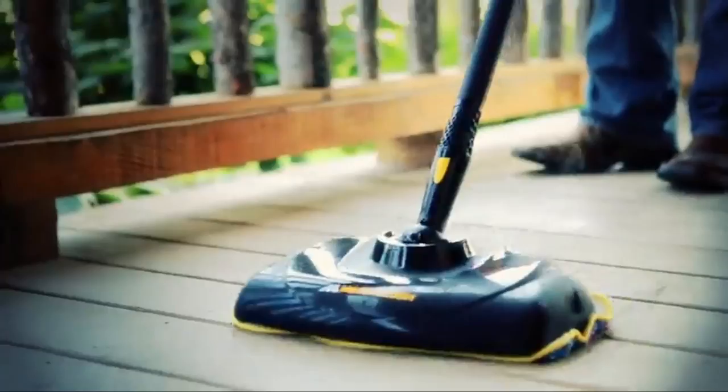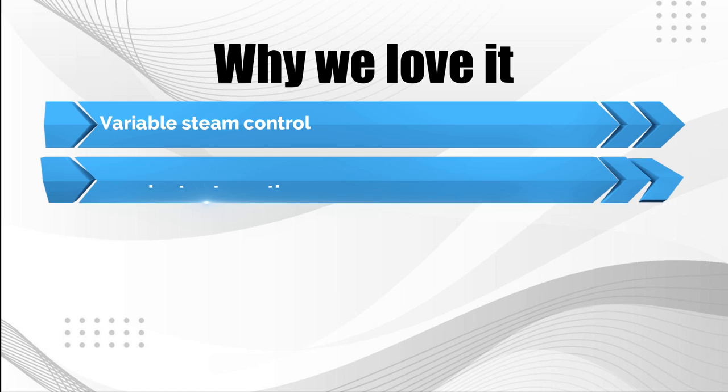For better reach, this steamer features an 18-foot power cord and a 10-foot steam hose. Paired with the 48-ounce water tank, impressive 90-minute steam time, and steam lock feature, you can tackle an entire room without interruption. Why we love it: variable steam control, 90-minute steam time, 20 included accessories, and long reach.